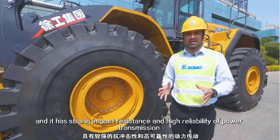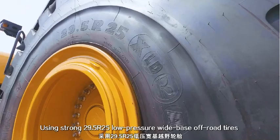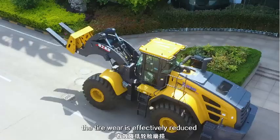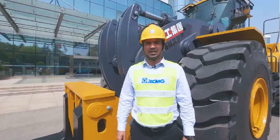Using strong 29.5 radial 25 low-pressure wide-base off-road tires, prior wear is effectively reduced. The rear axle can swing around the center and is fully suitable for driving and working on rough roads. The whole machine adopts a load sensitive full variable hydraulic system to eliminate overflow losses and save energy and reduce consumption.